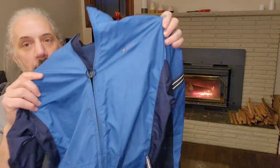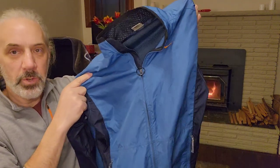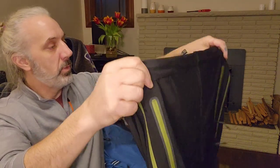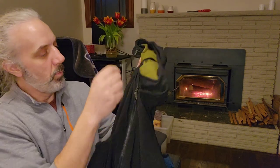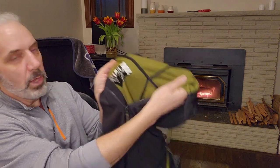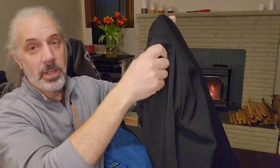I grabbed this Nike — I think it's actually a Nike Golf ring jacket, super thin. And there's a brand I hadn't heard of before out of Portland — it's called Victos. These jackets look like they were going for $150, so we'll see.